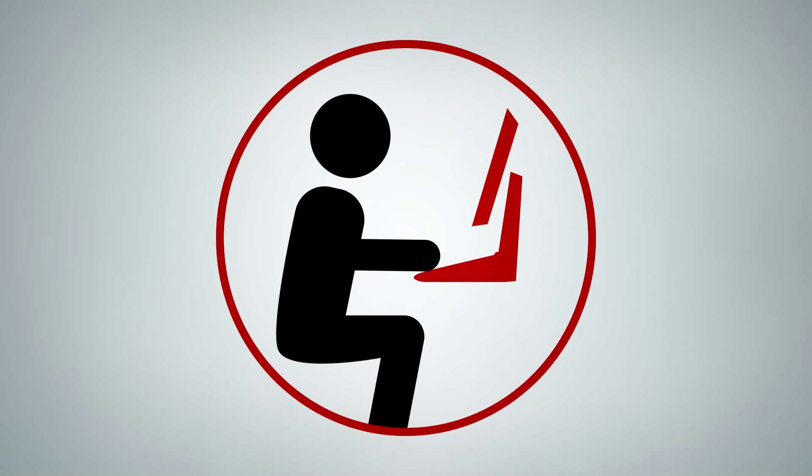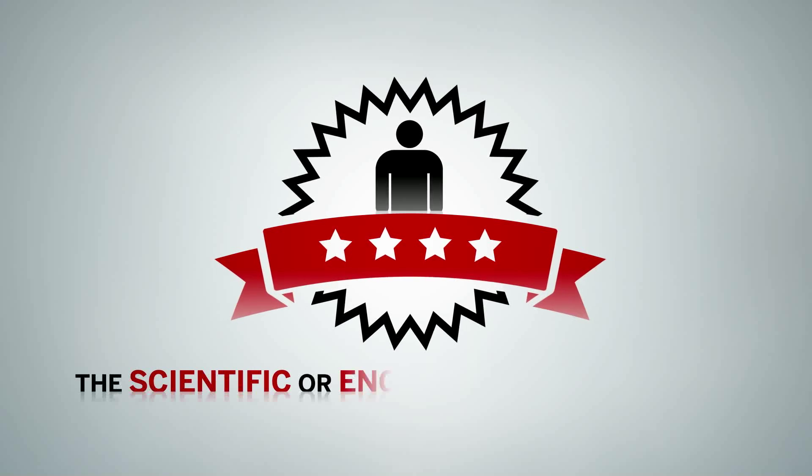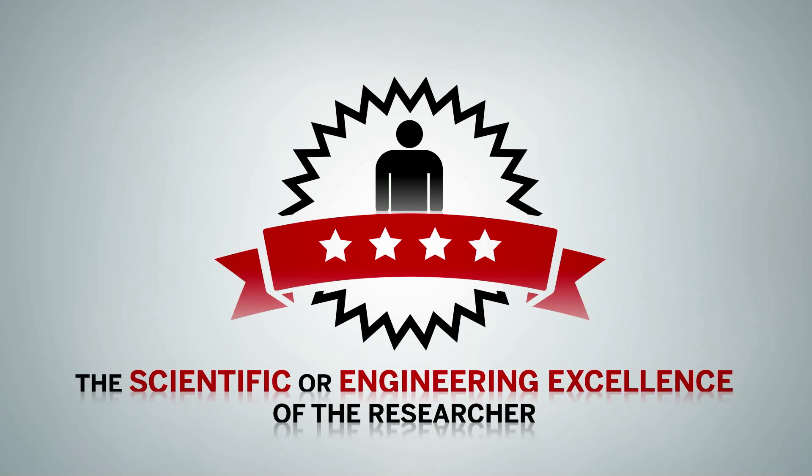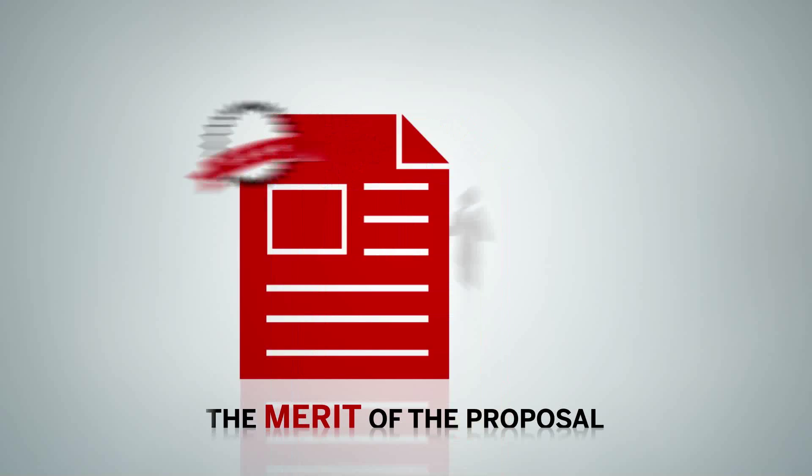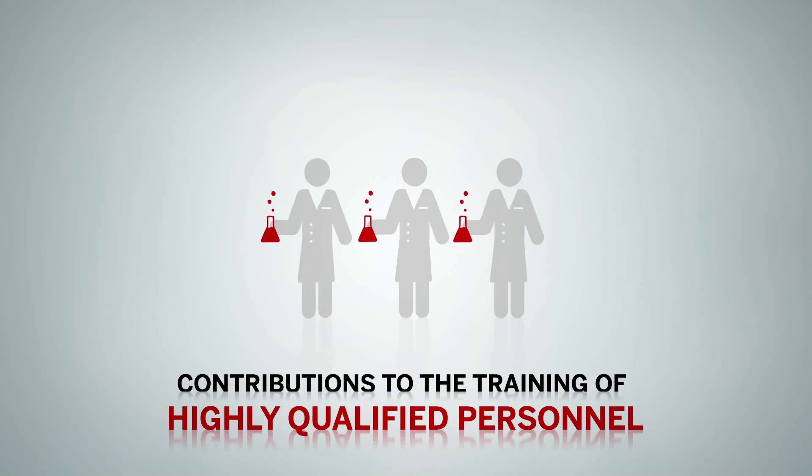Applications are assessed against the three Discovery Grants selection criteria: the scientific or engineering excellence of the researcher, the merit of the proposal, and contributions to the training of highly qualified personnel.